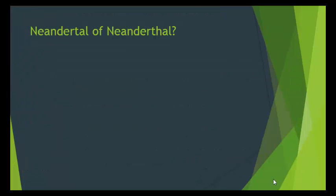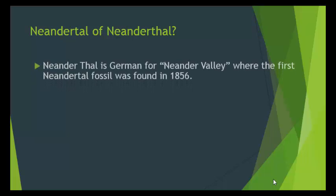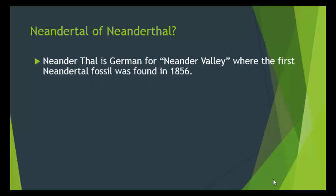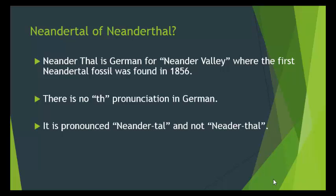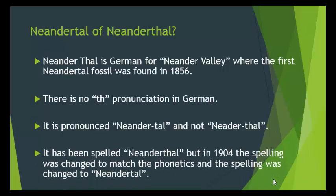Neanderthal or Neanderthal? This needs to be addressed. Neanderthal is German for Neander Valley, where the first Neanderthal fossil was found in 1856. There is no 'th' pronunciation in German — it is pronounced 'Neanderthal,' not 'Neanderthal.' The spelling was changed in 1904 to match the phonetics, becoming Neanderthal with T-A-L. The correct pronunciation is 'Neanderthal,' not 'Neanderthal.'